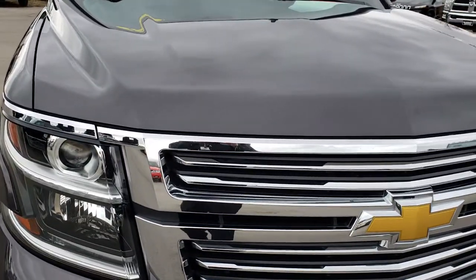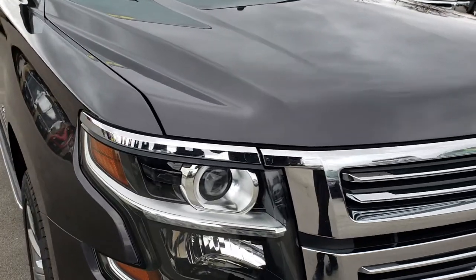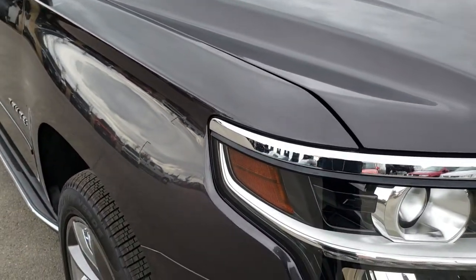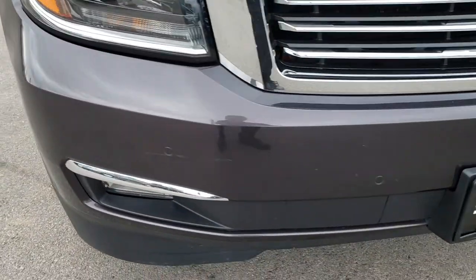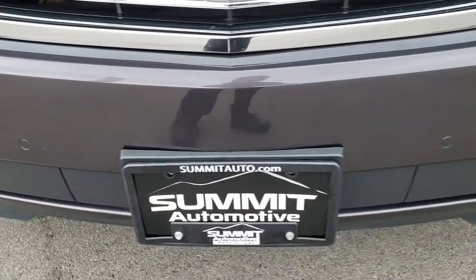Today we are checking out this super clean 2015 Chevy Tahoe LTZ. This vehicle has the 5.3 liter V8 motor. From this HD video you will be able to tell that this vehicle is extremely clean all the way around, inside and out.